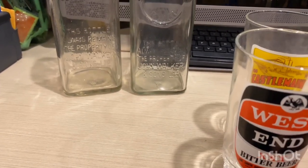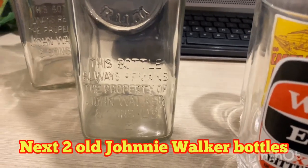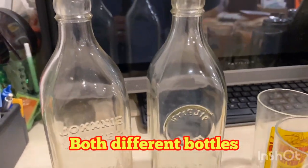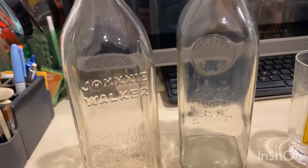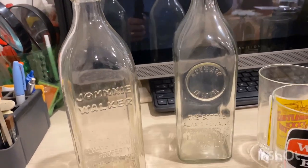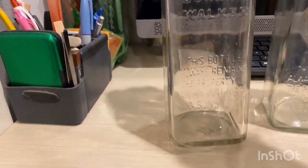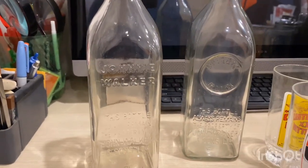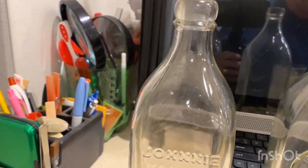Next we've got two old Johnnie Walker bottles — these are very old, two different ones. I can't really date these things; I don't know how to do it, I suppose I'll have to learn. When I got them they said one of them was a hundred years old and the other one was from the 40s. I think this is the old one. It says 'always remains a property of Johnnie Walker and Son' on both of them, but they're two different models from two different years.